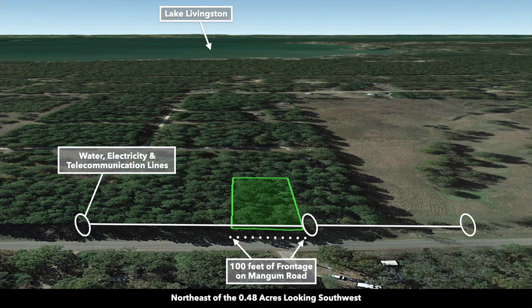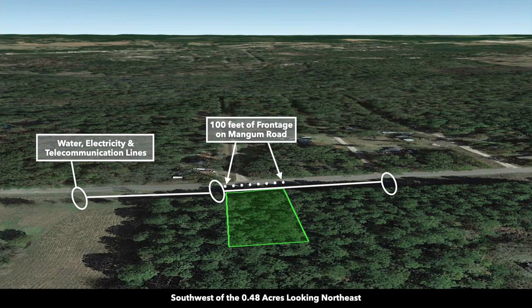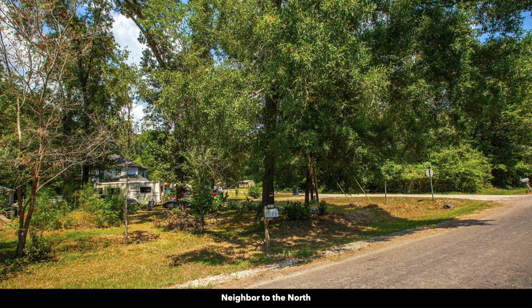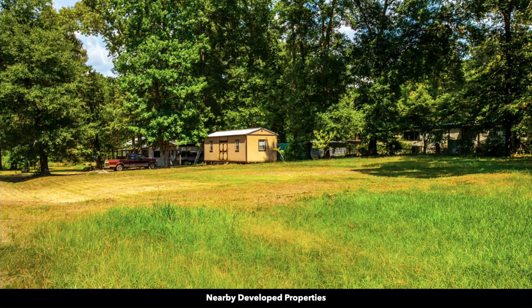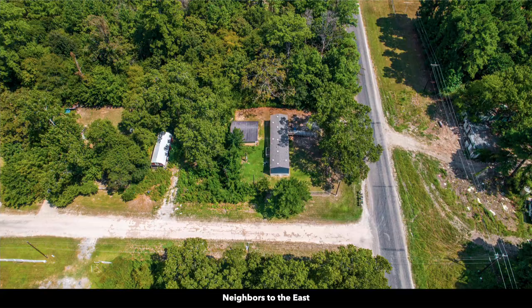Now we're northeast of the property looking southwest. There's Lake Livingston. This is northwest looking to the southeast. You can see that many of the landowners around here have developed their properties. Now we're southwest of the property looking to the northeast. These white circles represent nearby landowners that have developed their properties to varying degrees — many have site-built homes, mobile homes, manufactured homes, and accessory buildings. The minimum dwelling size is only 600 square feet.